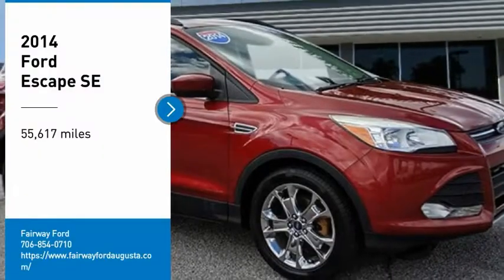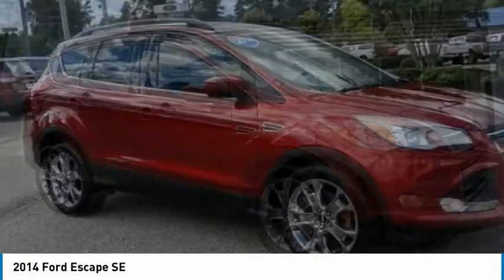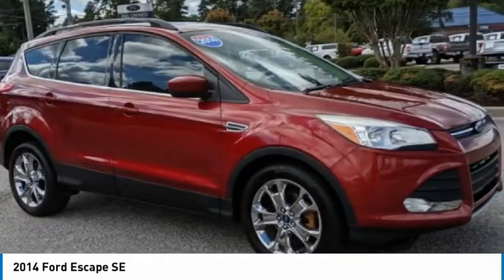Come test drive the 2014 Escape — gas engines flex, tow, sip, and go with Ford Escape.